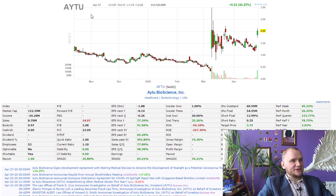Hello everyone, my name is Denis and today we're going to talk about AYTU Biosciences with ticker AYTU.